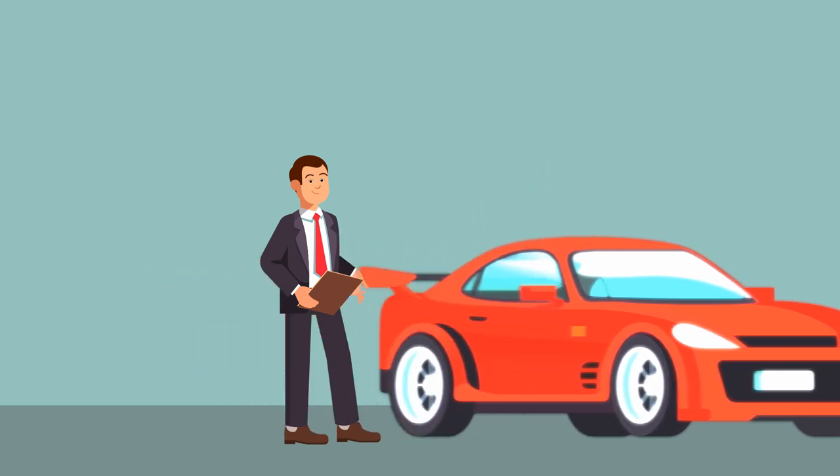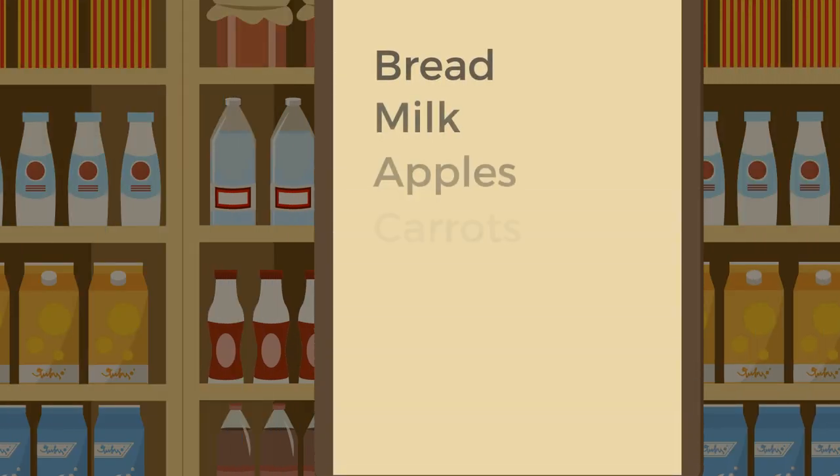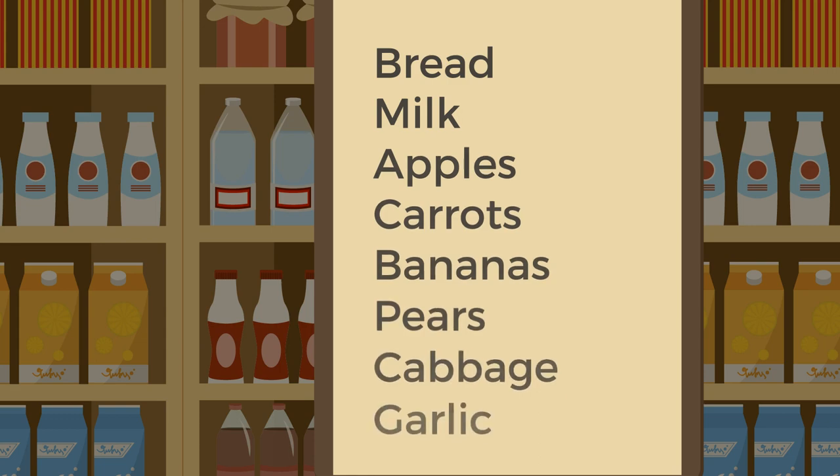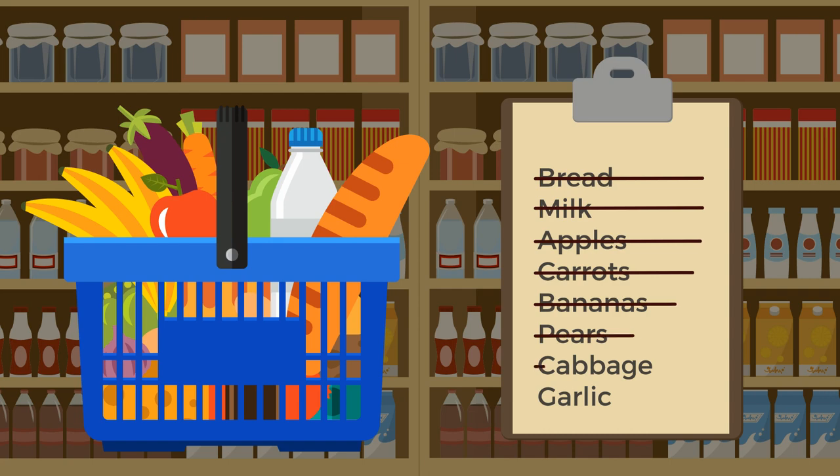Amazon's patented Just Walk Out technology automatically detects when you lift products from shelves or put them back, and tracks them in a virtual shopping cart.